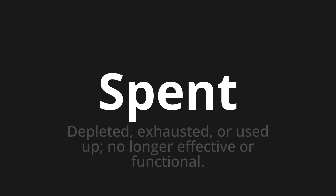Welcome to How to Pronounce. In today's video, we'll be focusing on a new word that you might find challenging or intriguing. So let's dive into today's word: Spent. Which means depleted, exhausted, or used up — no longer effective or functional.